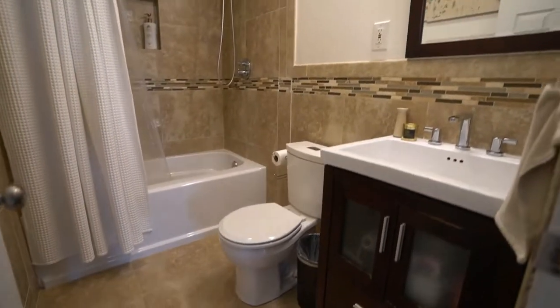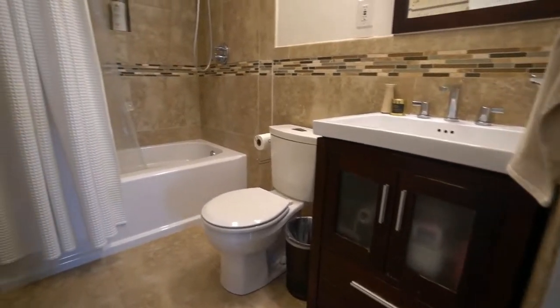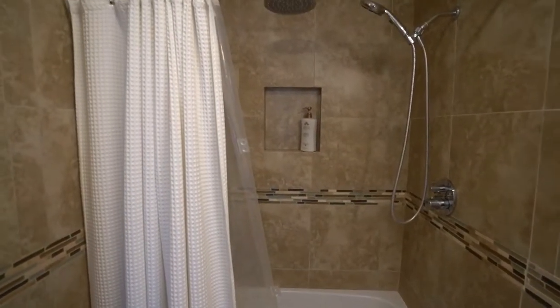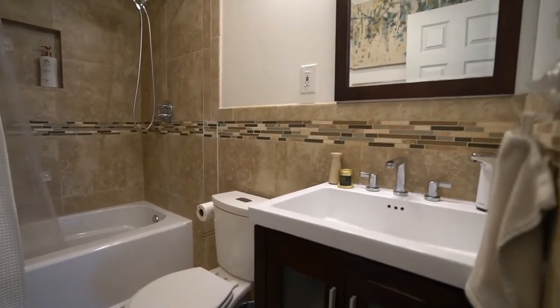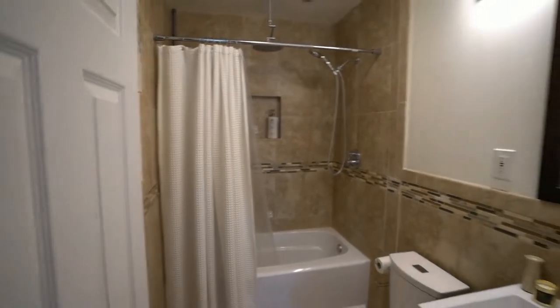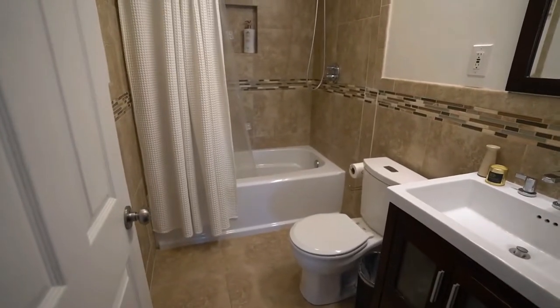Here's bathroom number two — fully remodeled. New vanity, new toilet, new tub. The bathroom walls are tiled in a beautiful porcelain tile, and the walls are also tiled in that same porcelain with a border strip. It's a really nice, clean-looking bathroom, freshly painted and fully remodeled.